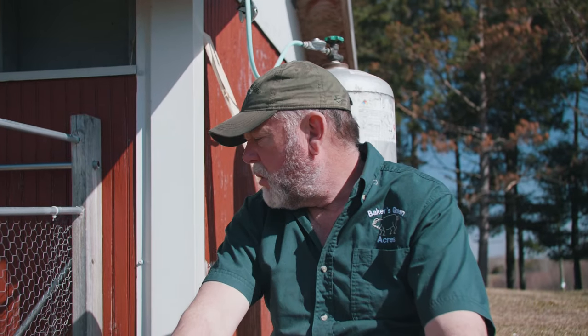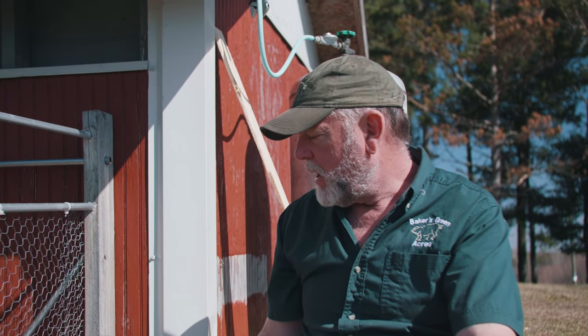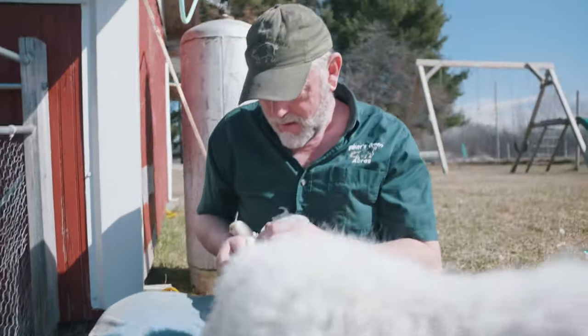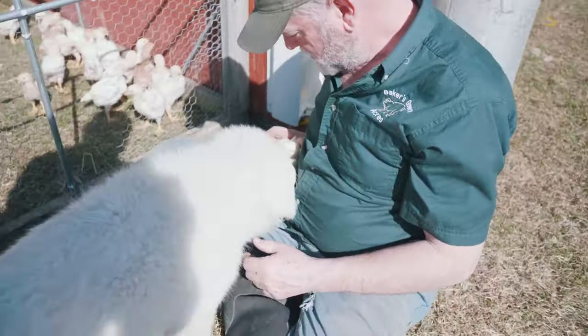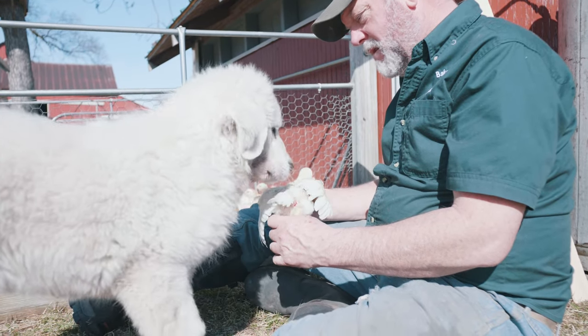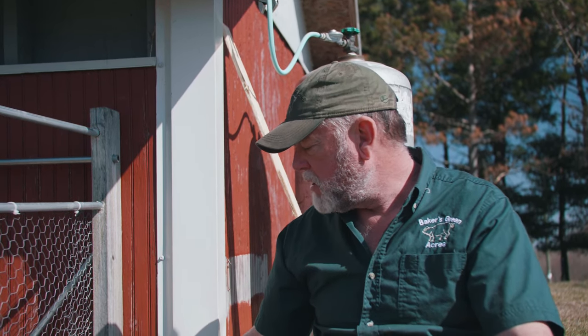You do want to get them around the animals they're going to protect when they're young — that makes a lot of sense. So at some point in their adolescent life, like Chloe is now, we brought her over and basically handed her a chick — put it right in her face so she could nose it and grab hold of it a little bit. If she were to try and take it, I would say 'no,' and we'd do that a couple of times. She seems to pick it up really quickly that these are her animals to guard.